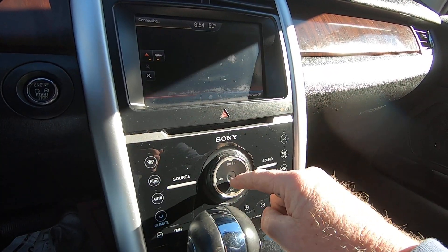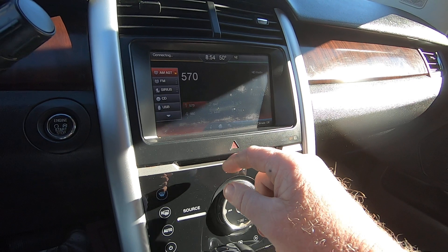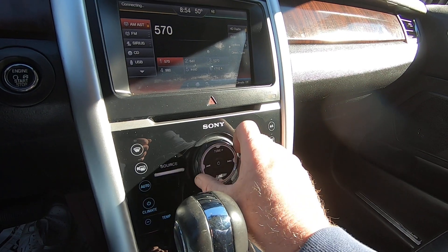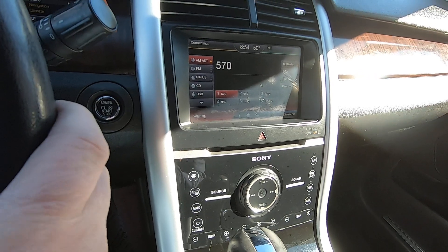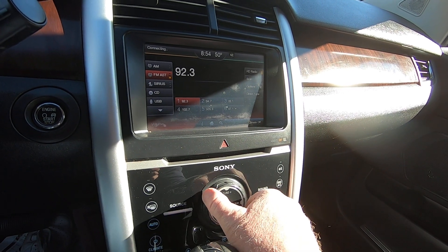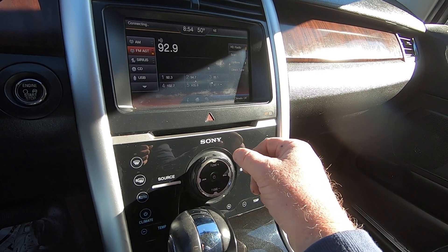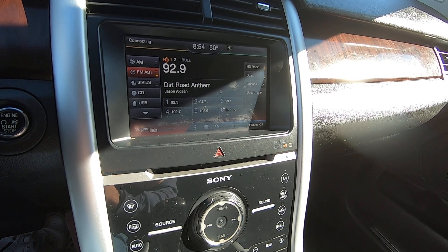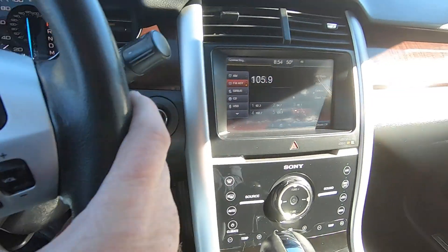Source Entertainment — turn it on. Volume down, here's the volume. Seek — I'm changing the station. FM, let's go to FM and get a real station here. I haven't put any presets in here. Steering wheel controls — seek up, down. That's for the steering controls.